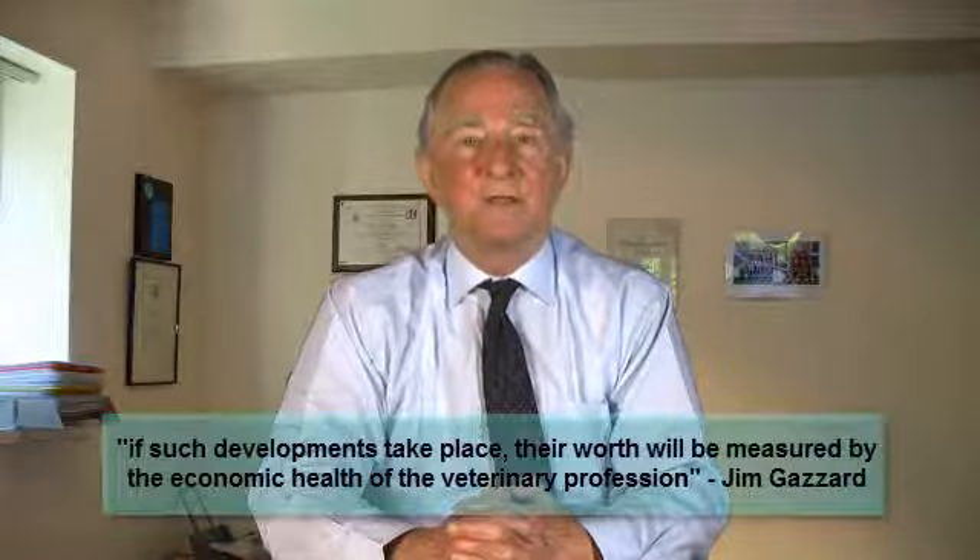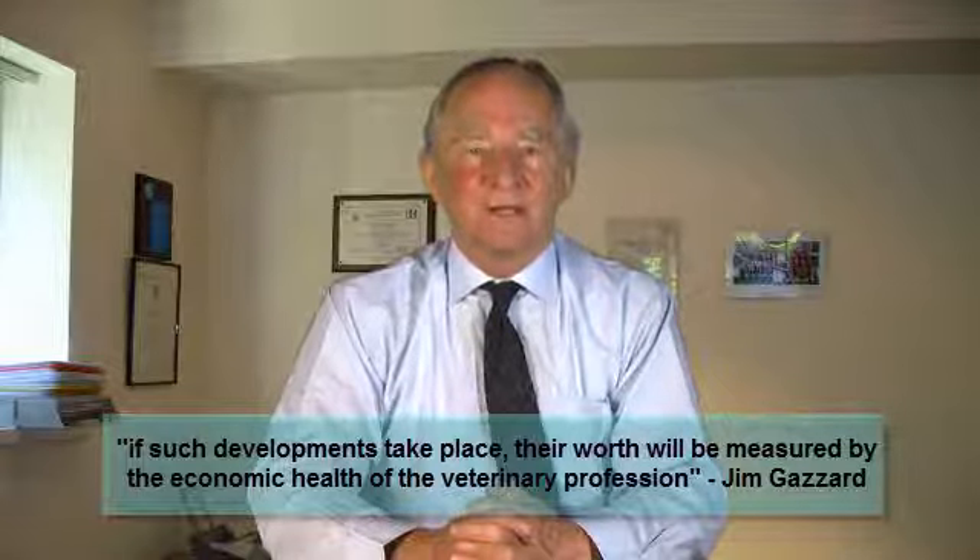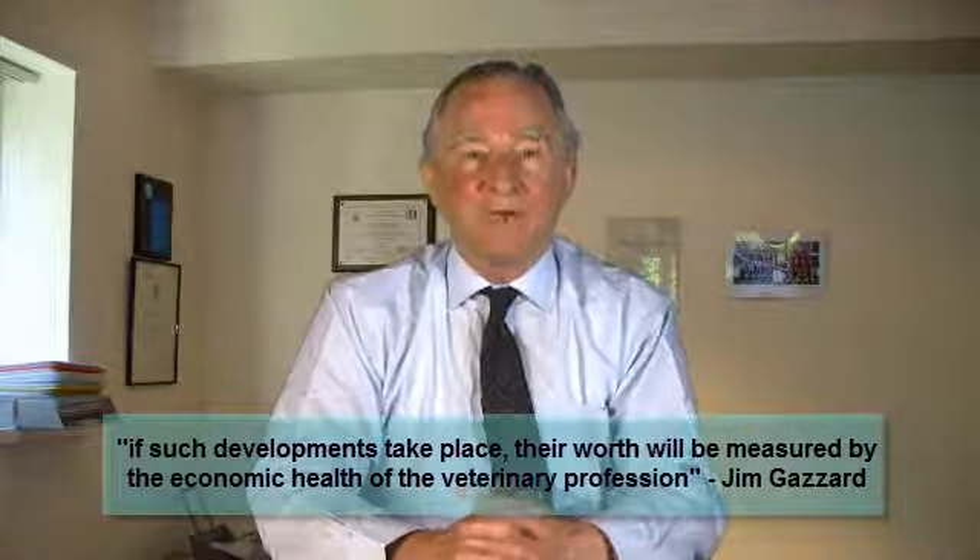Dr. Jim Gazzard, who leads the veterinary business modules at the Royal Veterinary College in London, says that veterinary business tuition must not be isolated from other parts of the curriculum and, most importantly, it must be workplace relevant and involve practitioners in its delivery. Jim says it remains to be seen whether professional bodies, veterinary schools, employers, and students will collectively foster an environment where early career veterinary business tuition is recognized as essential. He adds that if such developments take place, their worth will ultimately be measured by the economic health of the profession in years to come. What do you think? Click the comments link above this screen and let me have your views.